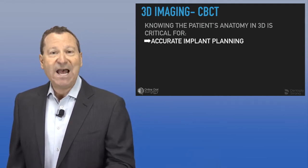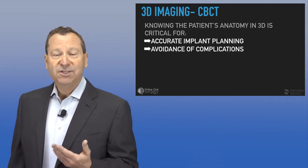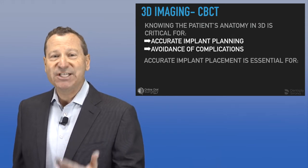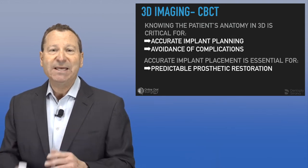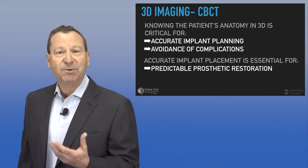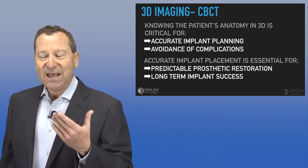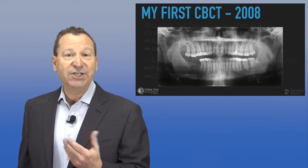3D imaging is critically important for knowing our patients' anatomy, accurately planning implants, and avoiding surgical and other complications. Accurate implant placement is essential for predictable prosthetic restoration. If we don't get the implant in the right place, it's really hard to do a predictable, successful restoration with good long-term success. So 3D imaging really does change the game.